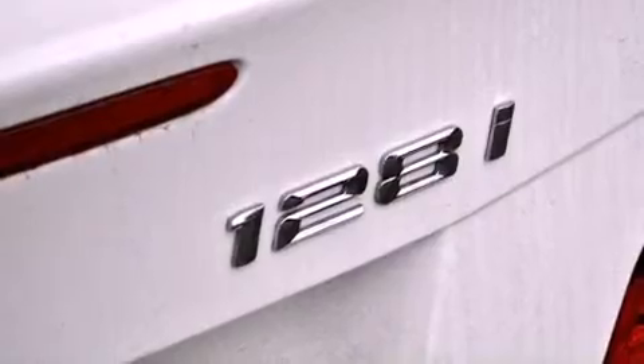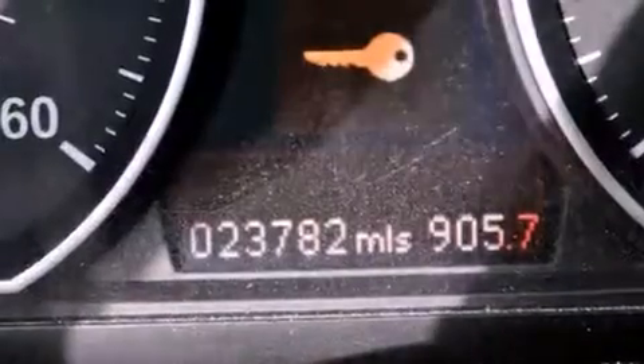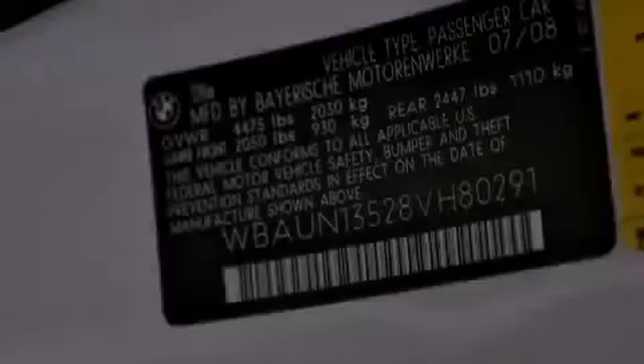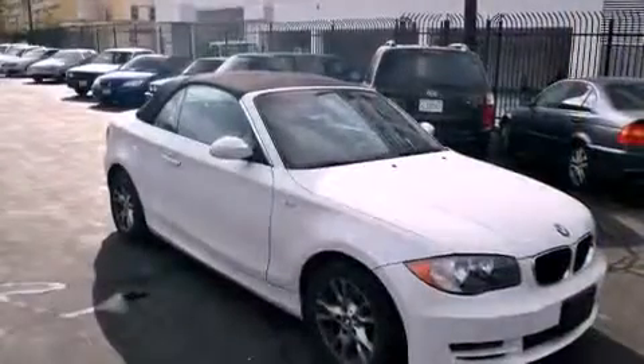It also has a traction control system and a rear window defroster, and this vehicle has fewer than 24,000 miles on the odometer. With an EPA estimated rating of 28 miles per gallon on the highway, fuel efficiency is still high on the list of priorities.